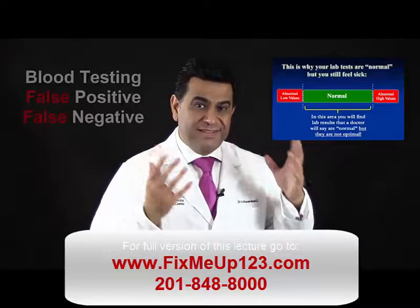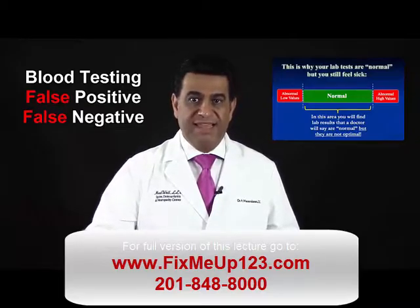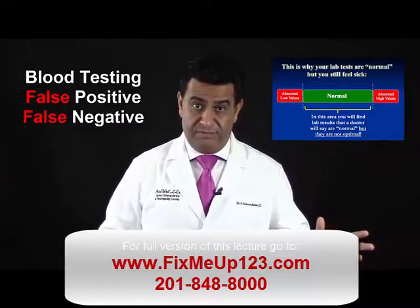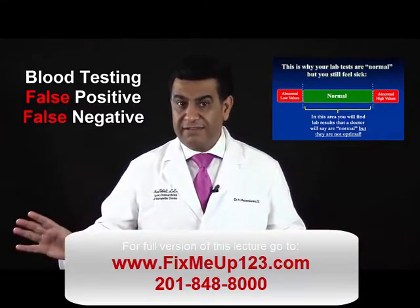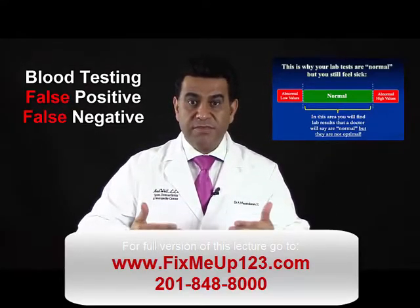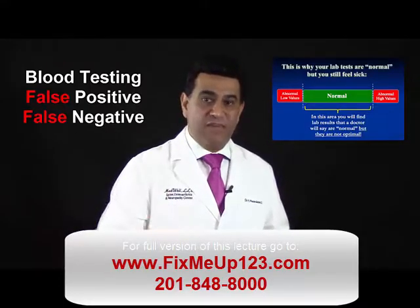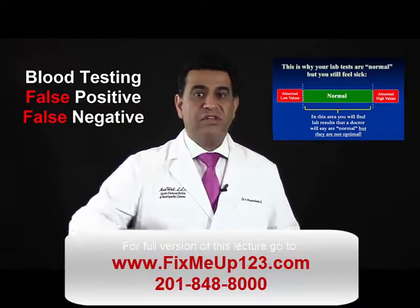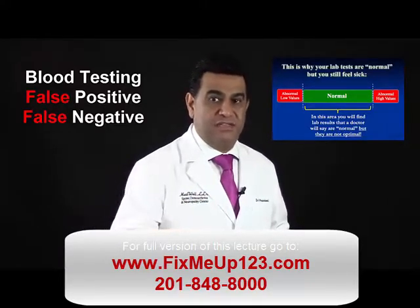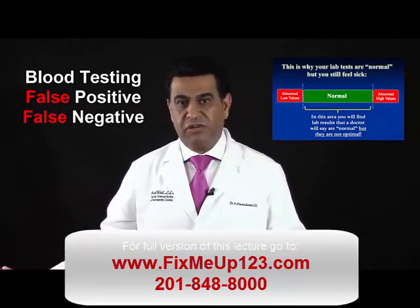Many patients have had blood testing which has caused more confusion by indicating false positives and false negatives. A false positive is when, for example, your thyroid markers are off and the cause may be that the liver is not functioning properly to convert T4 inactive to T3 active form. The doctor will instantly put you on thyroid meds and give you T4, but does not address the cause, which is your liver.